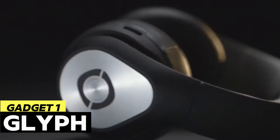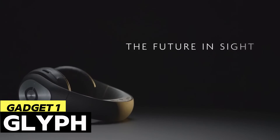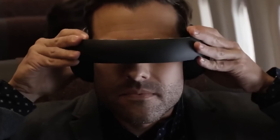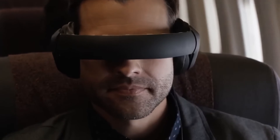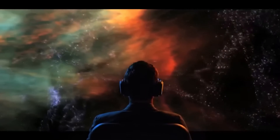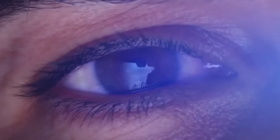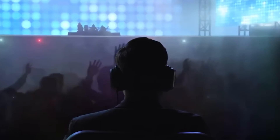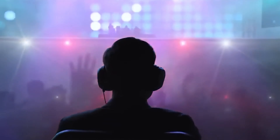Not everyone finds pleasure in viewing films on a computer screen. Sitting back on the couch in front of a large TV is considerably more pleasant, despite the immersive experience that VR headsets offer. The wide viewing angle might make it seem like you're sitting in the front row at IMAX, but worry not. All those problems may be resolved with the help of the personal home theater Glyph.